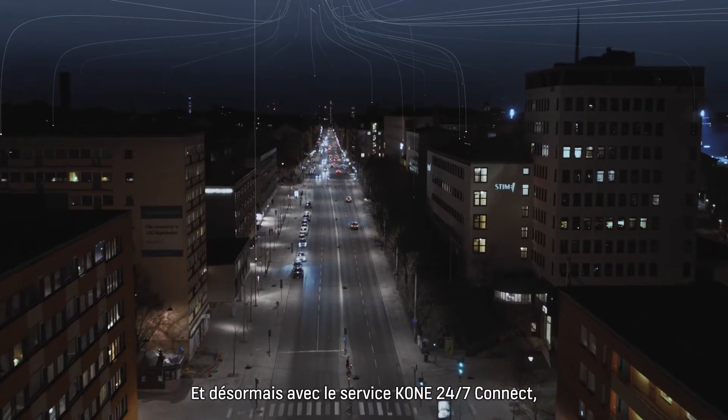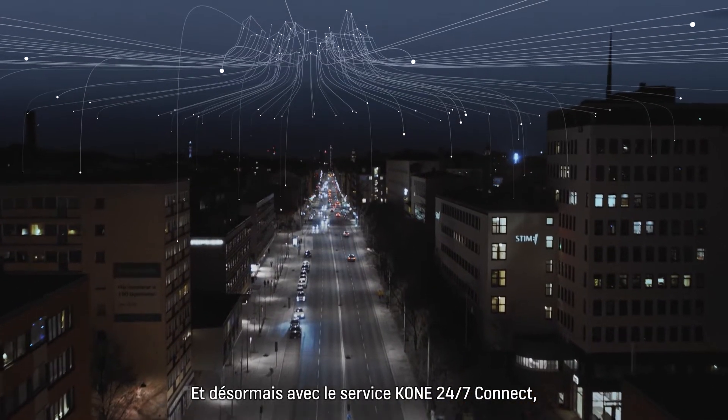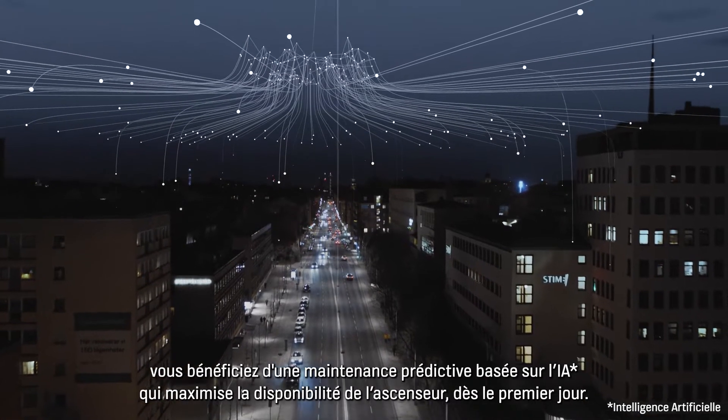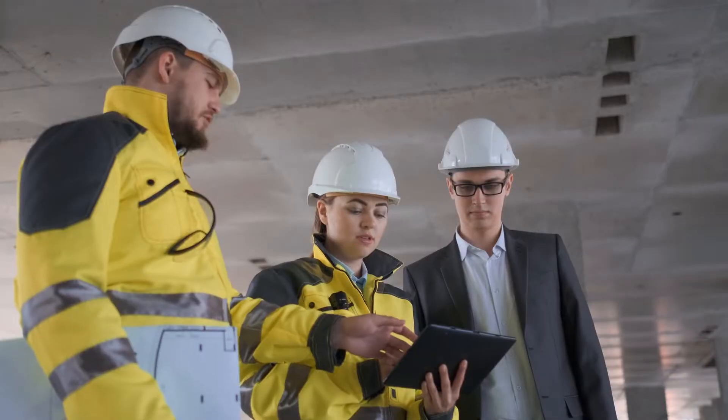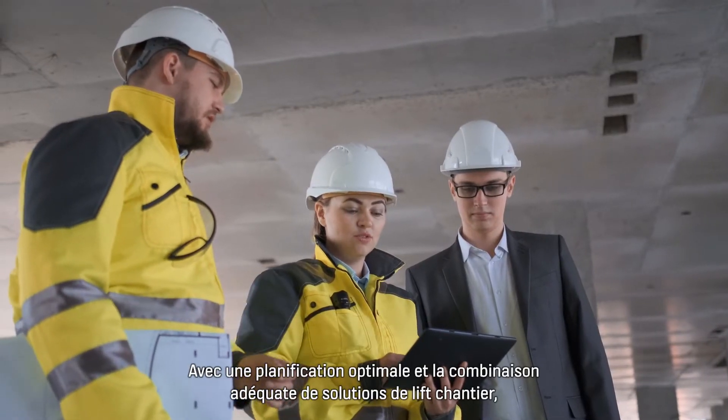And now with the option to add Kone 24-7 connected services, you get AI-based predictive maintenance that maximizes elevator uptime from day one.